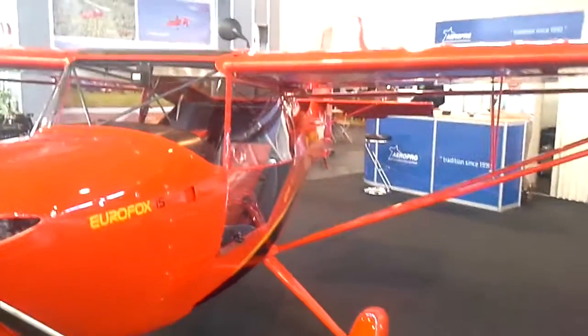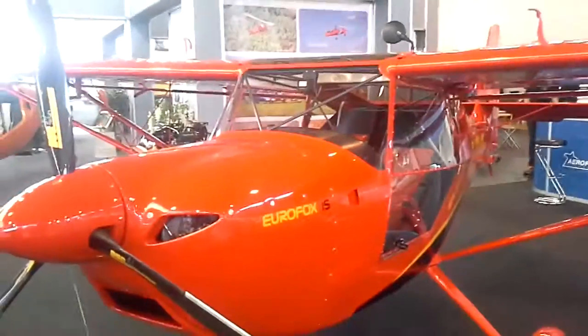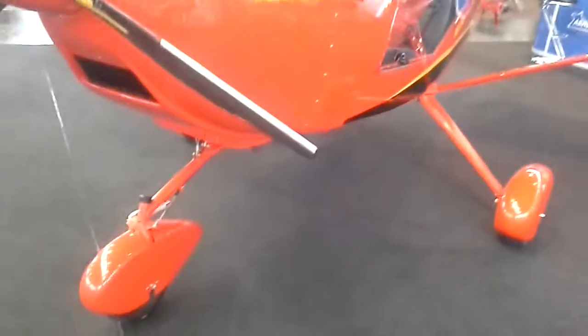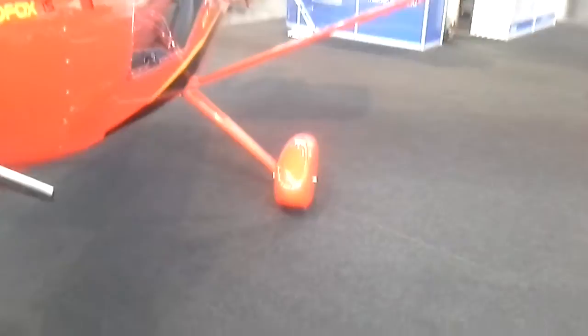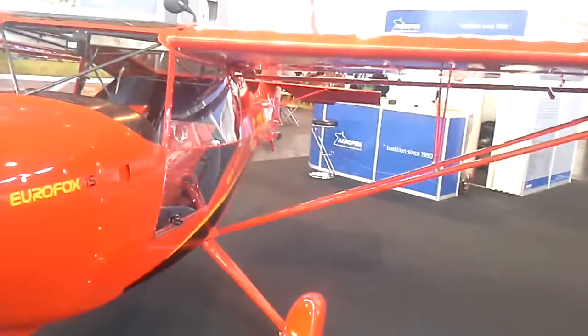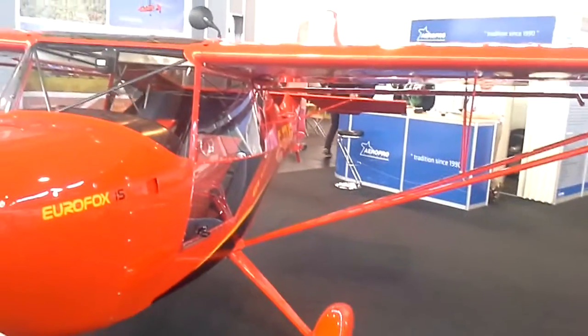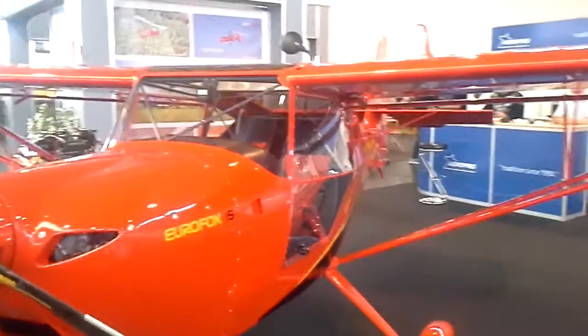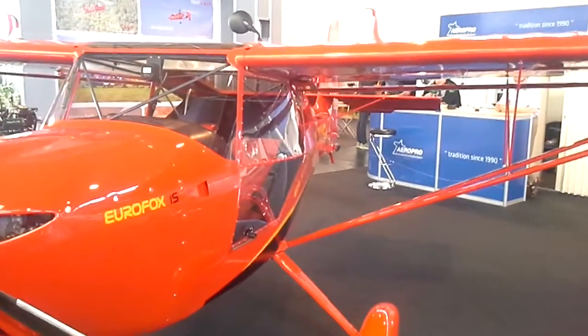This aeroplane is possible to build in many variants. The first variant, as you can see, is a retractable undercarriage. The second variant is a photo on our stand — it's a tail dragger. All these versions are possible to make with an 80 horsepower engine, 100 horsepower engine, and also in a version for towing gliders or towing banners.